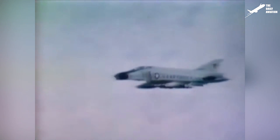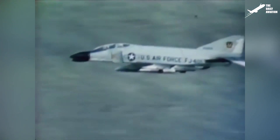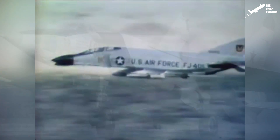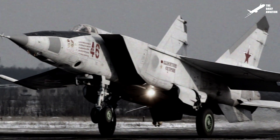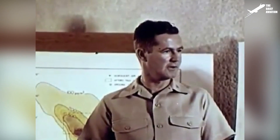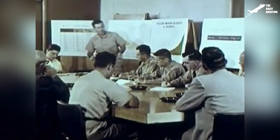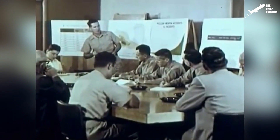The F-15 story starts in the 1960s, following the poor F-4's close-air combat performance during the Vietnam War, and also following the new Soviet MiG-25 unveiling in 1964. These two events prompted the U.S. Air Force to launch the F-X program in September 1968, with the goal to design a new and superior aircraft that was also able to perform close-air combat.